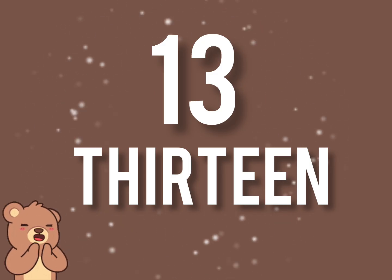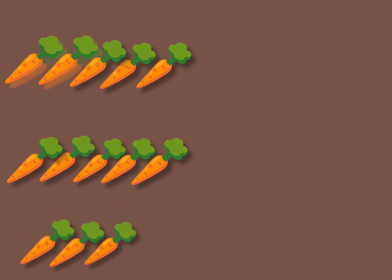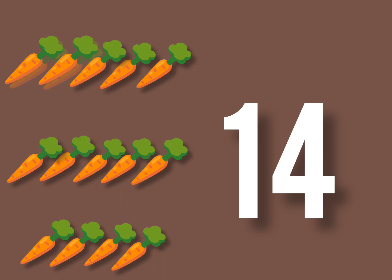Very good. Next. Now, let's count the number of carrots. 1, 2, 3, 4, 5, 6, 7, 8, 9, 10, 11, 12, 13, 14. There are 14 carrots.